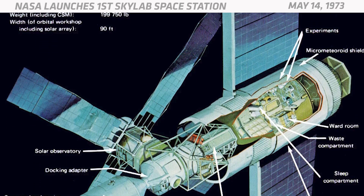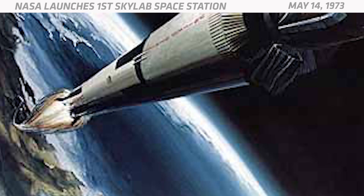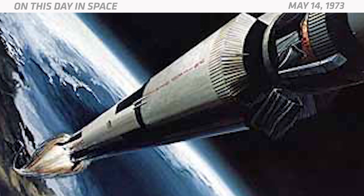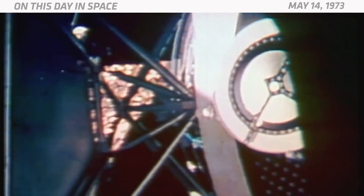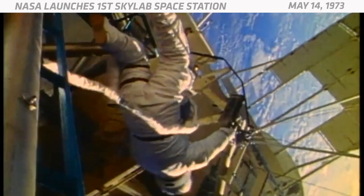Thankfully, it still had fuel cells to keep it barely running until astronauts could come to save the day. But to make matters worse, the missing micrometeoroid shield was also designed to be a heat shield, so Skylab was getting dangerously hot. The first crewed Skylab mission arrived 12 days later with a new replacement heat shade, and they were able to fix the jammed solar panel and get the station up and running. And that's what happened on this day in space.